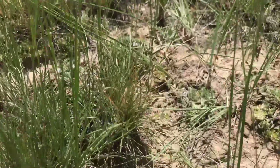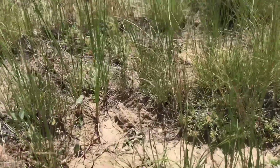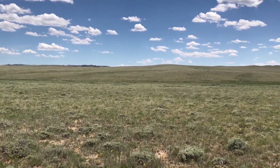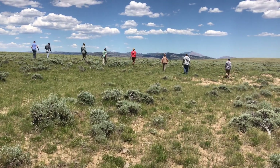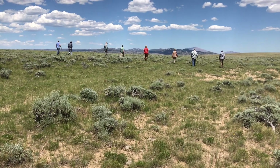But this area that we're surveying today seems to have a little bit healthier population. We're about to go out here and walk along this draw — it's about a half mile long stretch that I've trapped in before. Hopefully we'll catch some more lizards and get some more data from them.